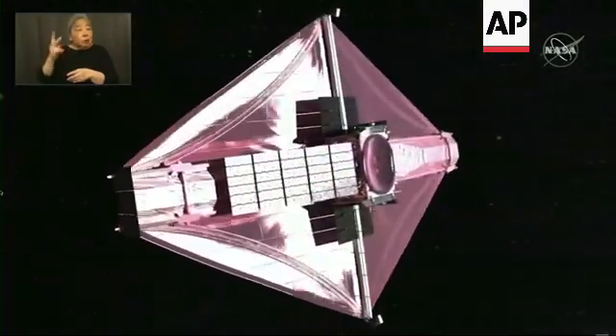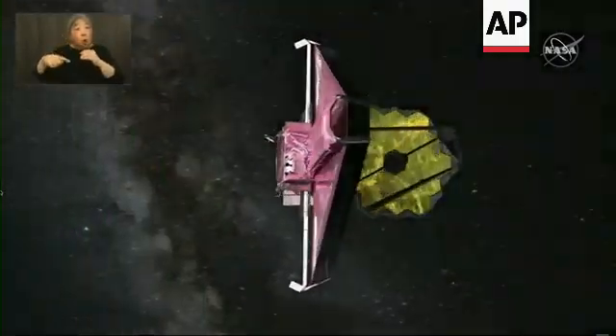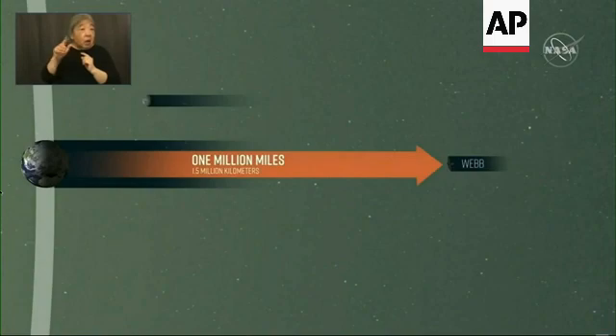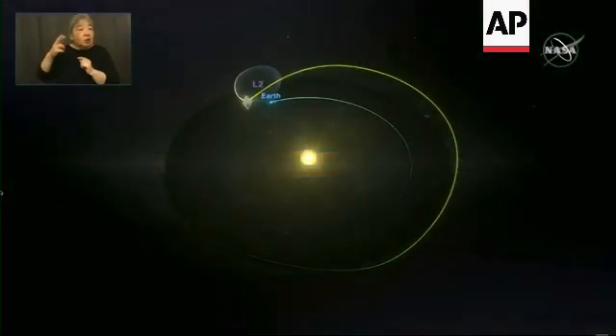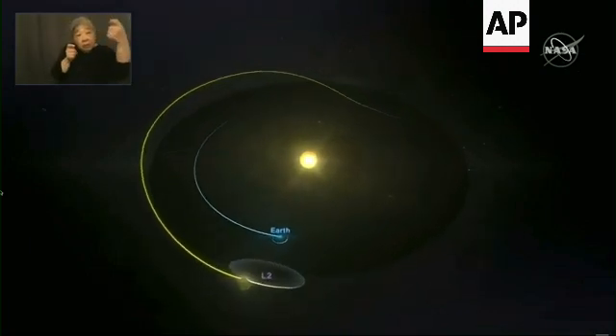The James Webb Space Telescope will perform its science mission while orbiting a location in space 1 million miles away from Earth, called the second Lagrange point, or L2 for short. L2 is a point where the gravitational influences of the Earth and sun and motion of the orbit combine to create an equilibrium.